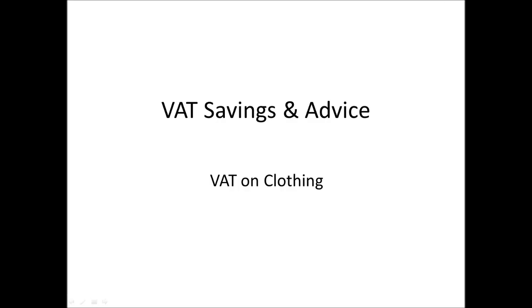Welcome to another VAT savings and advice video. As mentioned in the first of these videos, these videos are just meant to be very brief and to give you an insight into VAT and perhaps answer some common questions that people have about VAT. The first video was about VAT on cars and how that is dealt with from an accounting perspective. In this video I want to just spend a couple of minutes talking about VAT on clothing and how that should be accounted for.